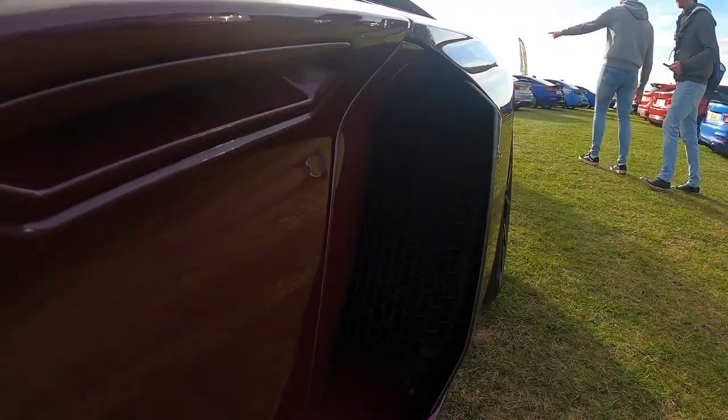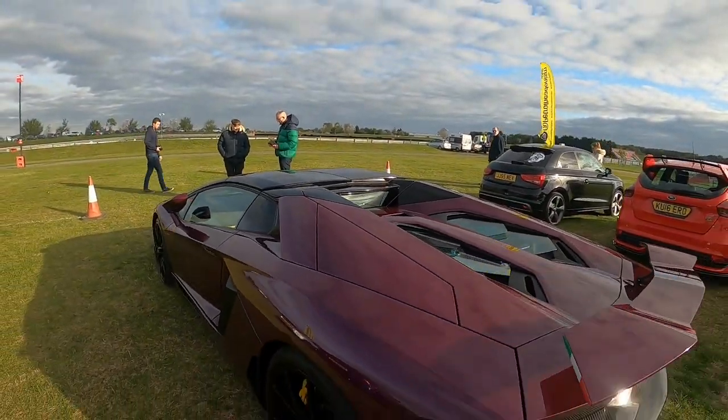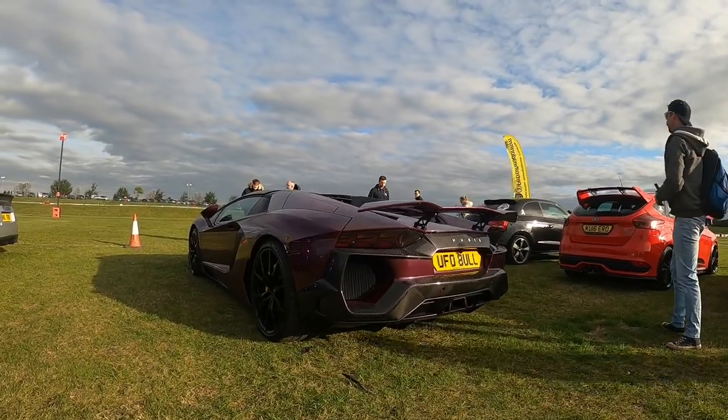And the bloody size of the side line then. What a stunning car. Glad to see it without all the wraps on it.